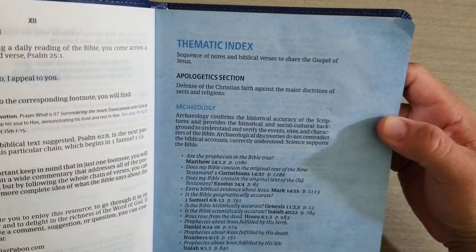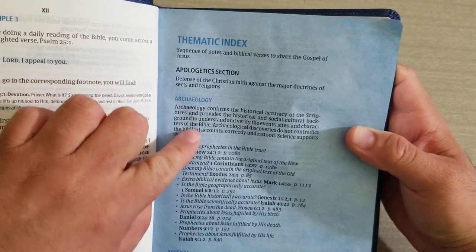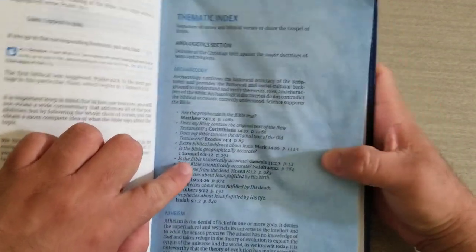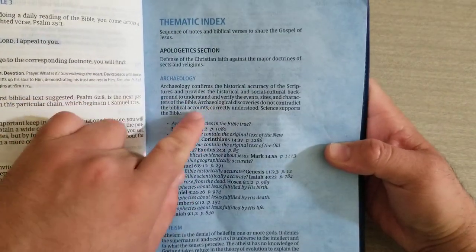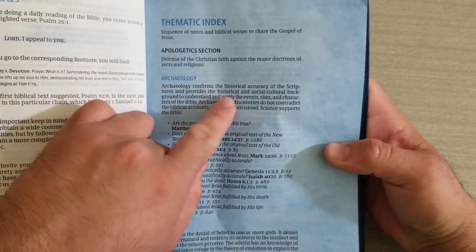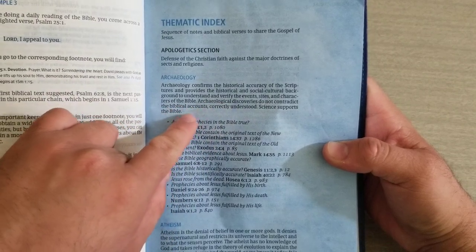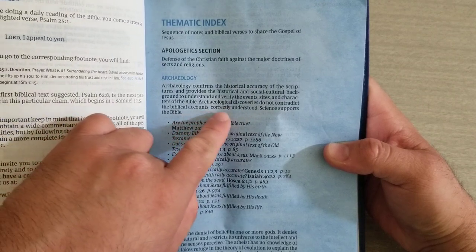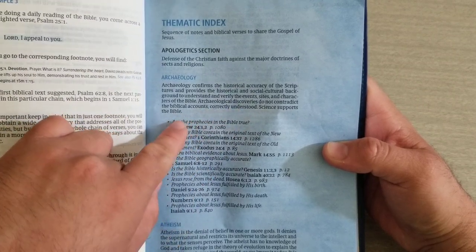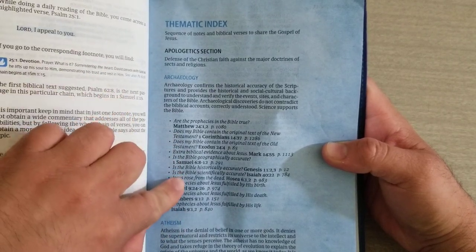Here's the thematic index — this is the apologetics section. It helps you understand archaeology. Here are all the scriptures that prove archaeology confirms the historical accuracy of the scriptures and provides historical and social cultural background. Archaeological discoveries do not contradict the biblical accounts. Correctly understood, science supports the Bible.